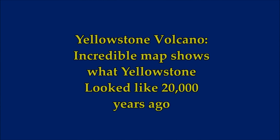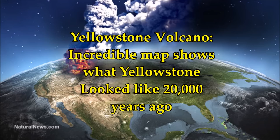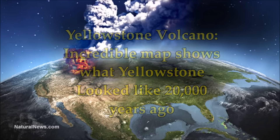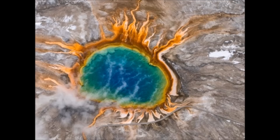Yellowstone Volcano. The incredible map shows what Yellowstone looked like 20,000 years ago. Yellowstone is one of the most fascinating dynamic volcano sites on Earth — it's a supervolcano which is constantly being studied by scientists. So what would it look like if we traveled back 20,000 years in time? USGS scientists discovered that 20,000 years ago, Yellowstone did not look anything like you would expect.